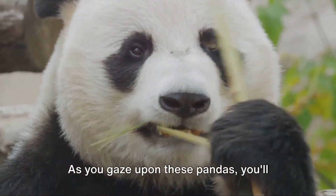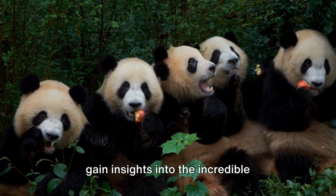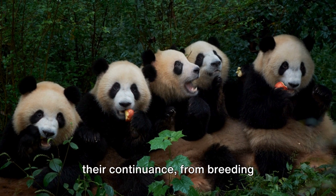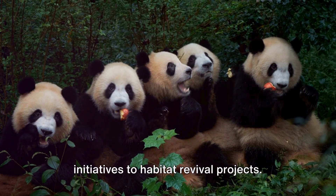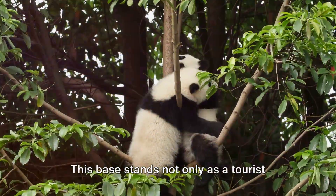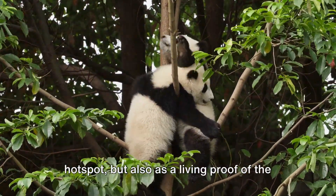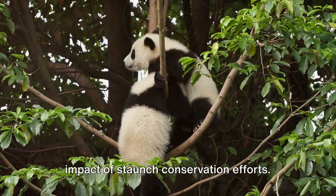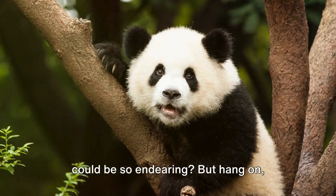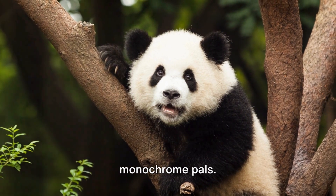As you gaze upon these pandas, you'll gain insights into the incredible conservation endeavors aimed at ensuring their continuance, from breeding initiatives to habitat revival projects. This base stands not only as a tourist hotspot, but also as a living proof of the impact of staunch conservation efforts. Who would have thought these creatures could be so endearing? But hang on, there's more to Chengdu than our monochrome pals.